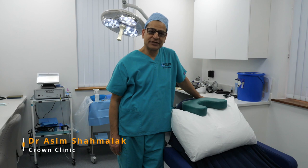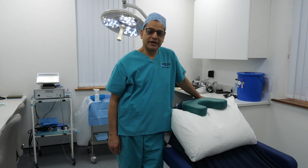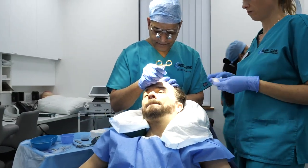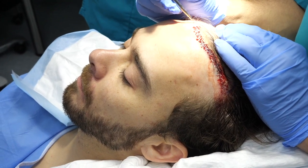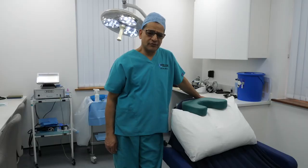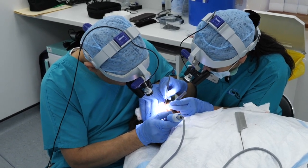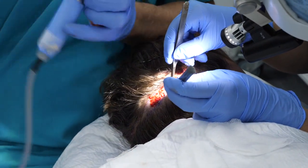Hi, my name is Dr. Asim Shamalak. I'm a hair transplant surgeon based in Manchester and Harley Street for Crown Clinic. Today I'm operating on Jack P. Shepard from Coronation Street. Jack has this typical male pattern hair loss and it's been bothering him for quite some time, so he decided that he needs a hair transplant and he wants to strengthen his hairline.